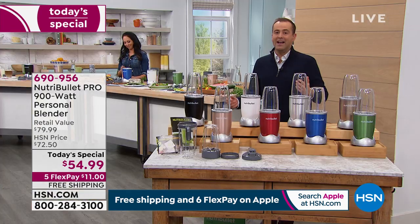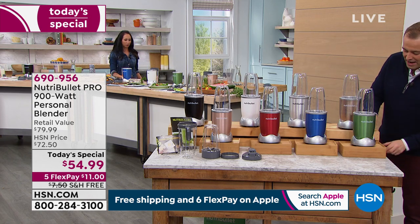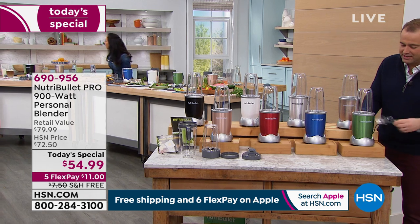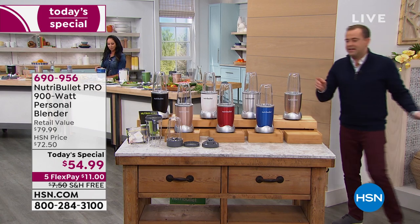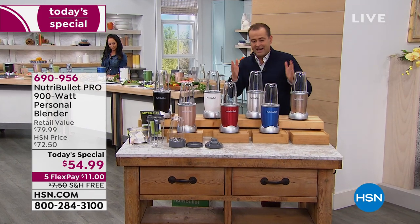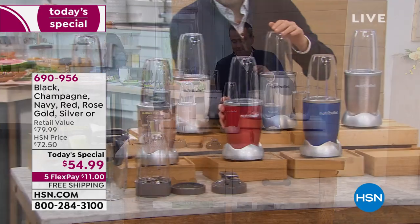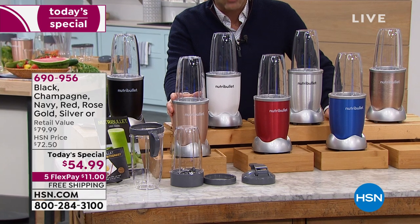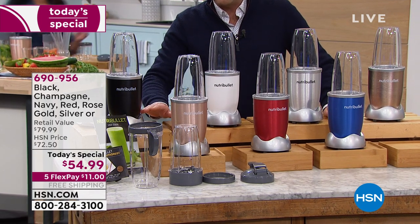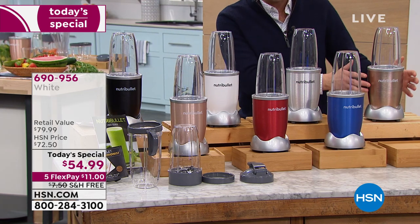The green has now officially sold out — thank you everyone who ordered. The navy will be gone in about 90 seconds, with less than 10 remaining. Red is wildly successful, rose gold getting extremely limited. Still available: black, white, silver, and champagne. Make this the day to do it.